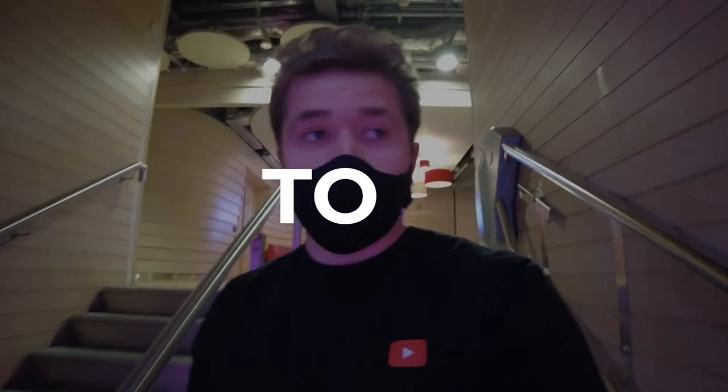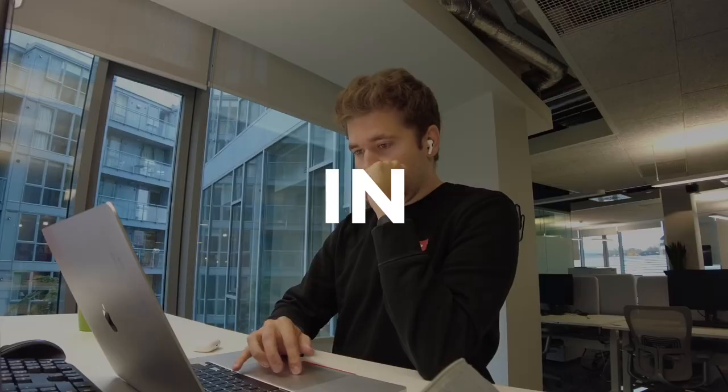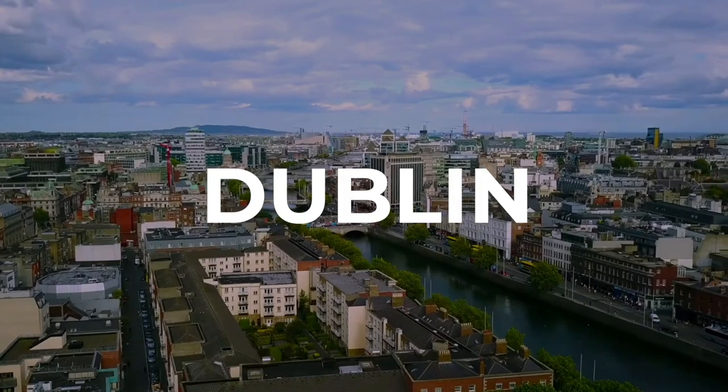Hello there friends and welcome to a day in my life in Google's EU headquarters, Dublin, Ireland.